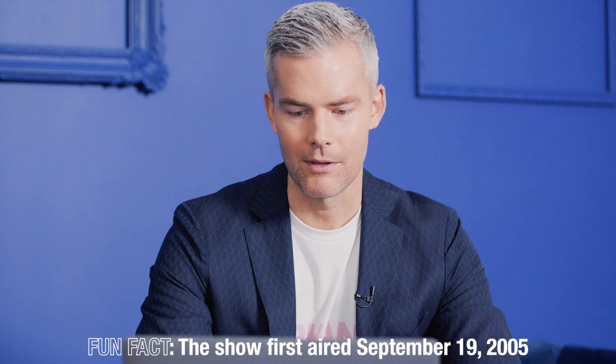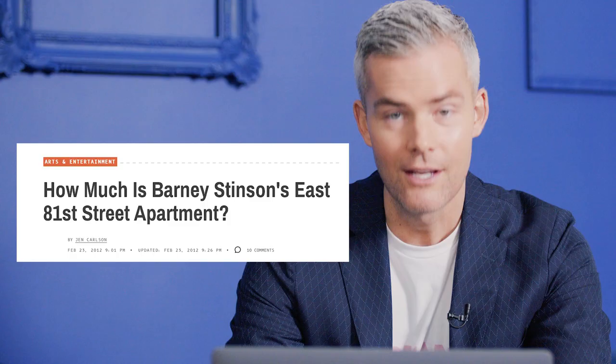So I got my trusty laptop here. Let's pull up some images. There's a lot actually on Barney Stinson's apartment. This show has been on the air forever, so this article is from 2012. This is like a classic East 81st Street, Upper East Side apartment. And honestly, when I first saw this, I was selling my first building on East 81st Street at 225 East 81st Street, a building called The Justin, and the market was awful.